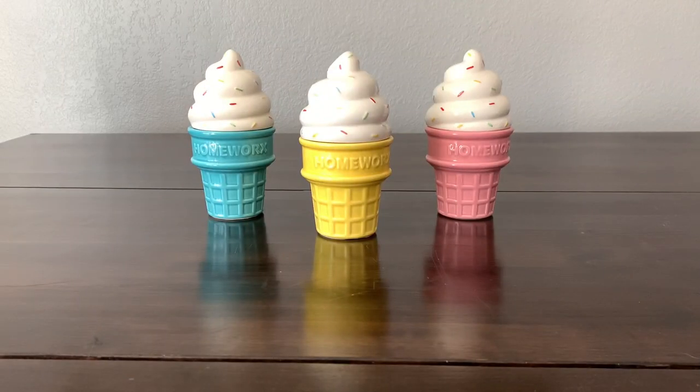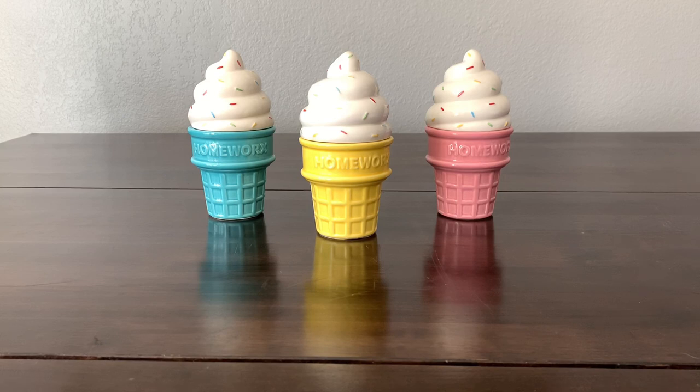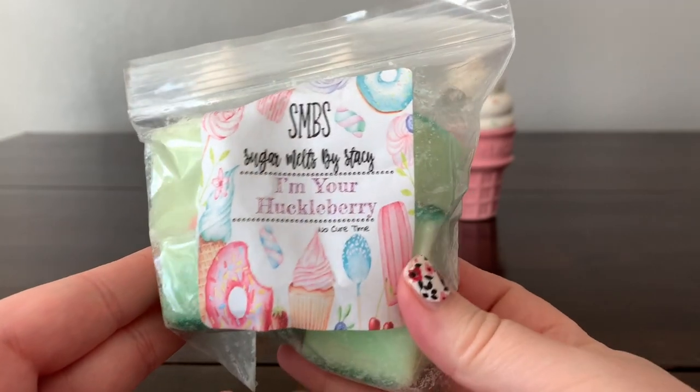Hey everyone, Wax Weirdo here, and I have a haul from Sugar Melts by Stacy. This is two orders — a pre-order from a few pre-orders ago and also a custom order. There's a lot to get through so I'm going to try to be a little bit snappier so that this video isn't still going while you're trying to sleep at night.